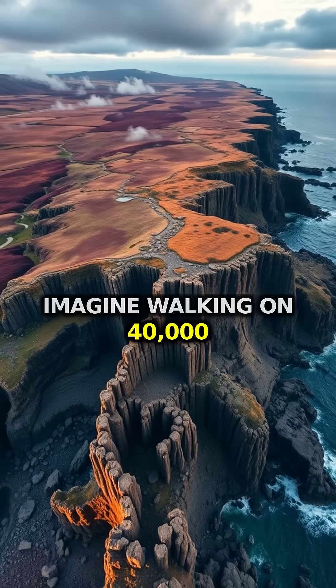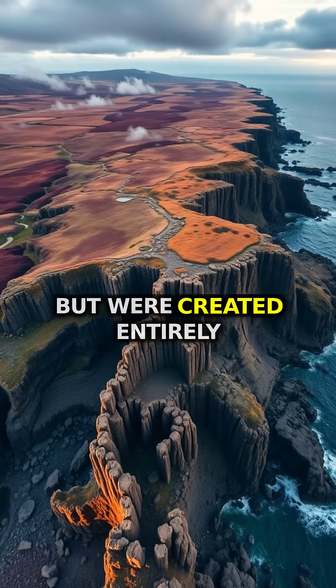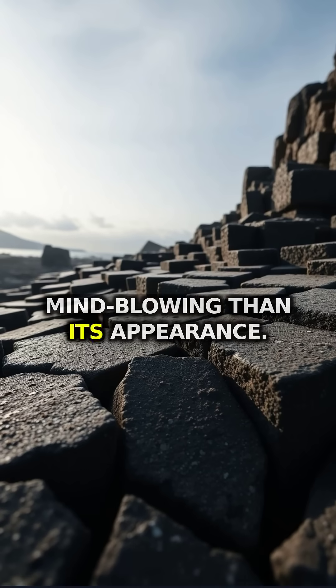Imagine walking on 40,000 perfectly fitted hexagonal columns that look man-made but were created entirely by nature. This is Northern Ireland's Giant's Causeway, and its formation is even more mind-blowing than its appearance.